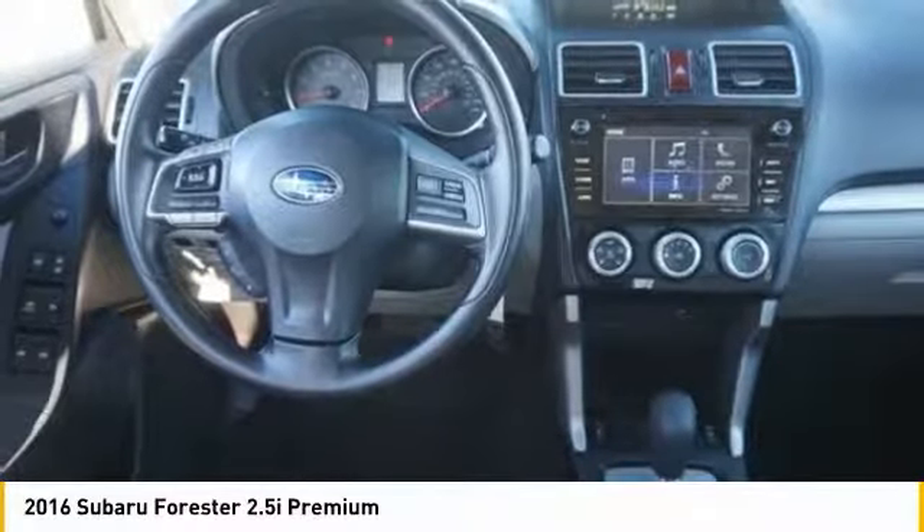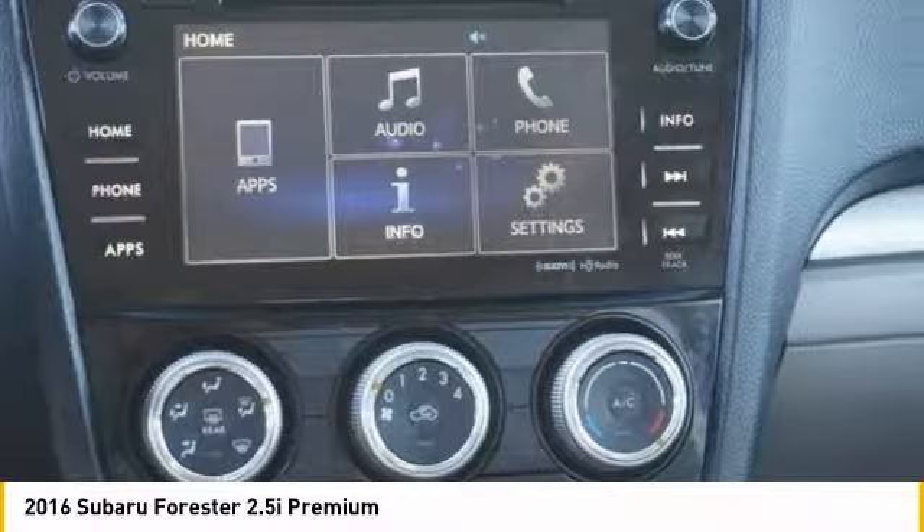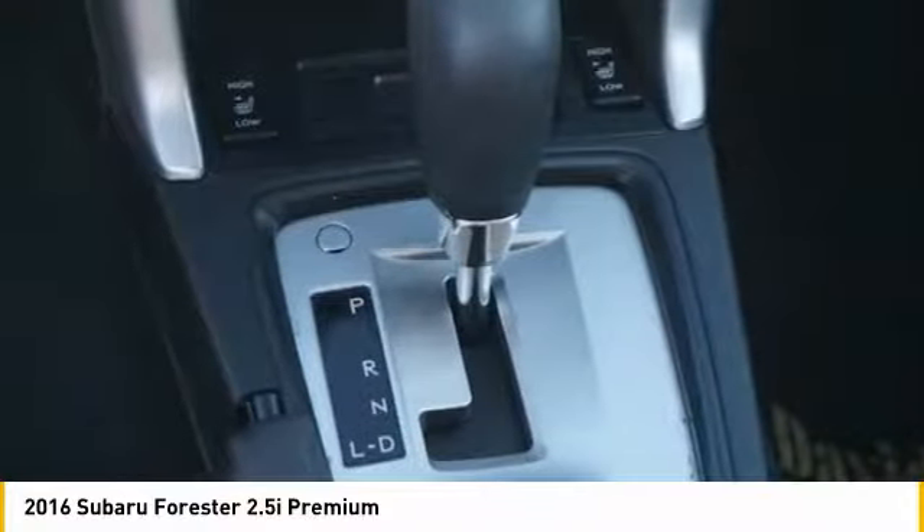Tinted glass, body color door handles, engine immobilizer, four piece floor mat set. If you like it online, you'll love it in your driveway. Take it for a spin today.